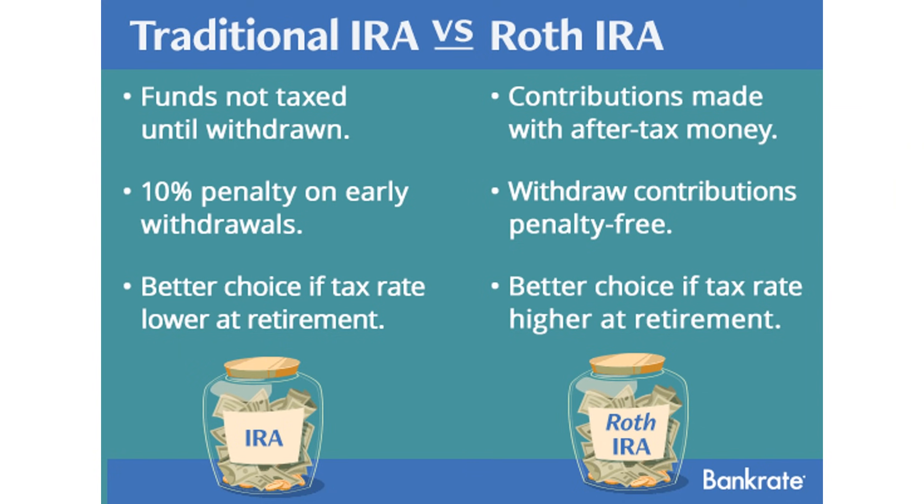The difference between the traditional IRA and the Roth IRA is in the way you're taxed. With the traditional IRA, whatever amount that you invest into your account, you can subtract from your net income and therefore you'll be taxed less. So if you earn $40,000 per year and you invest $5,000 this year into your traditional IRA, you can subtract that amount from your income — instead of being taxed on $40,000, you'll only be taxed on $35,000.